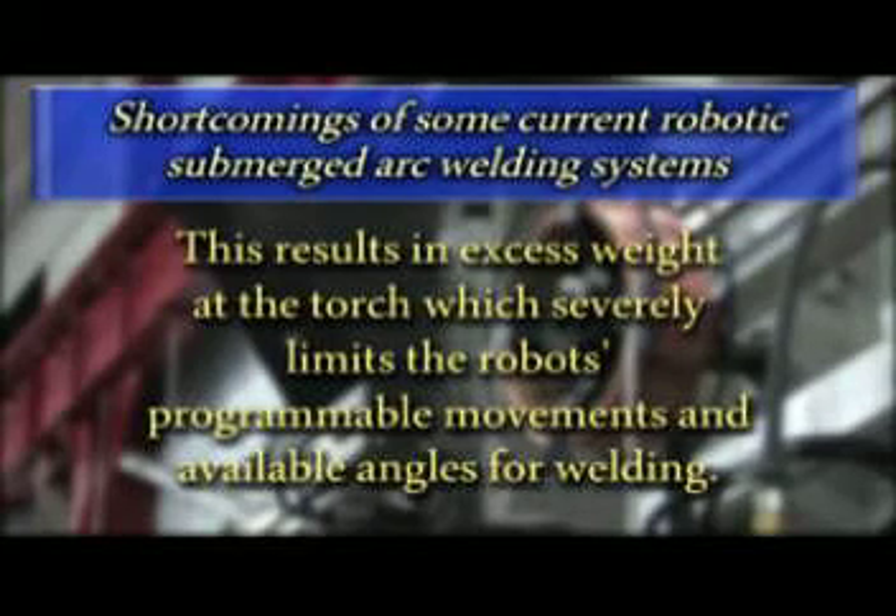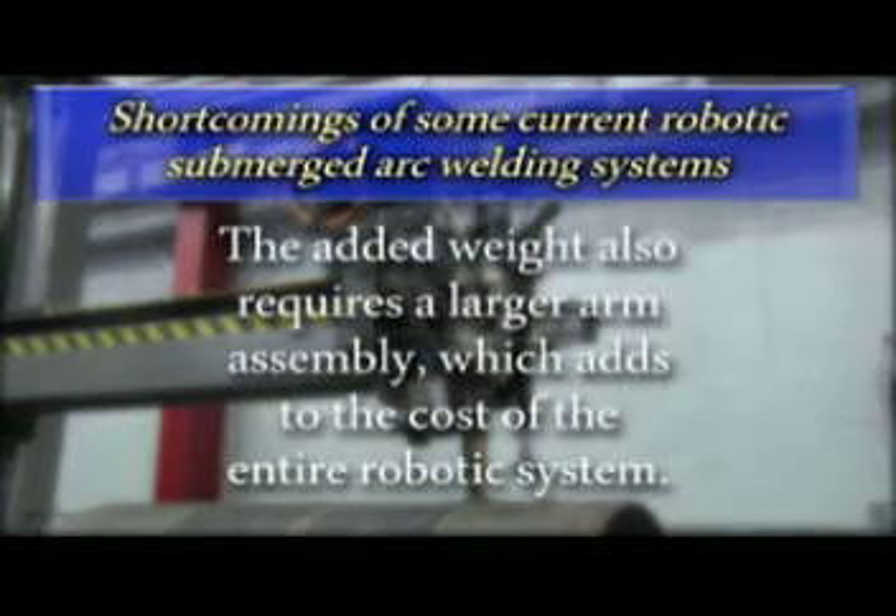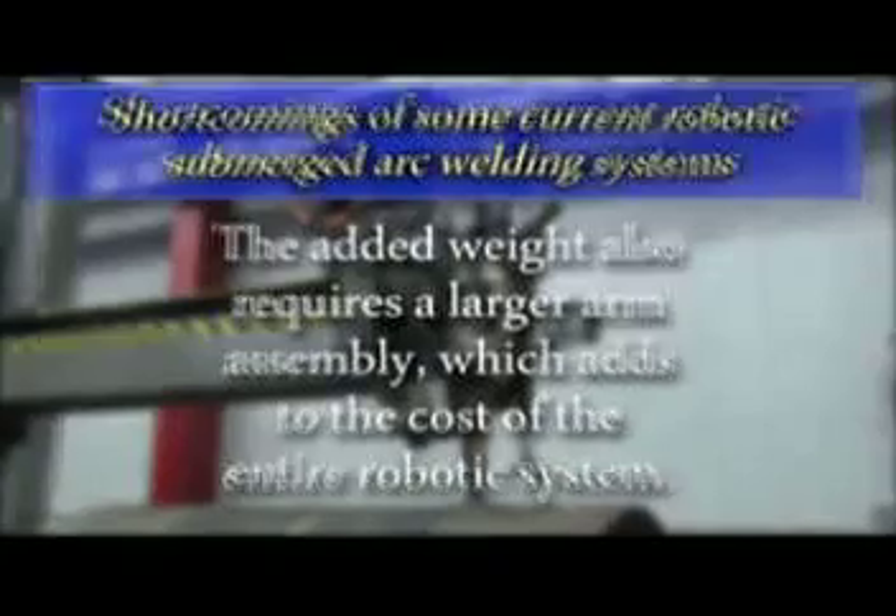Flux delivery issues are also very common. The added weight to the end of the arm also results in the need for a larger arm assembly, adding to the cost of the entire robotic system.